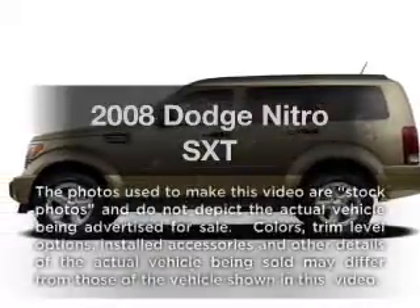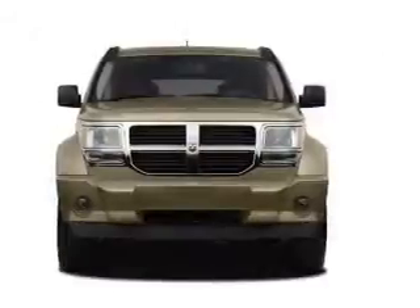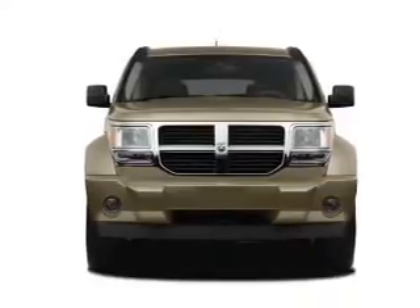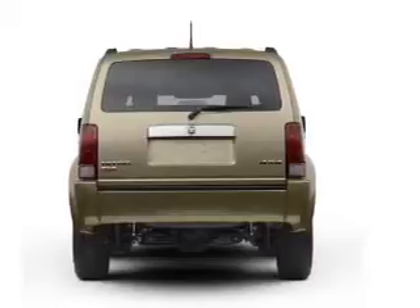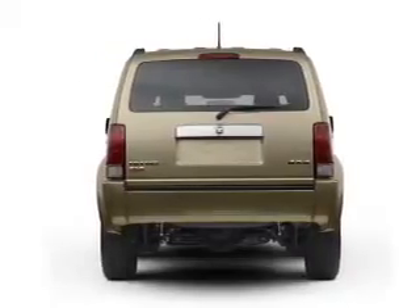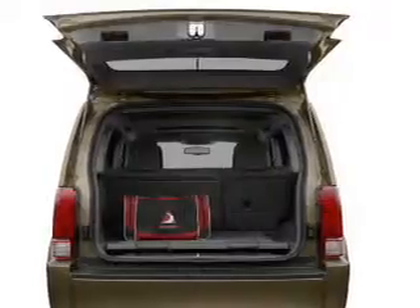Check out this 2008 Dodge Nitro. If you're looking for a first-rate auto, this one could be yours today. With a solid six-cylinder engine, the powertrain includes four-wheel drive, connected to a manual transmission that'll keep you in touch with your vehicle. The anti-lock braking system will keep you safe on the road.